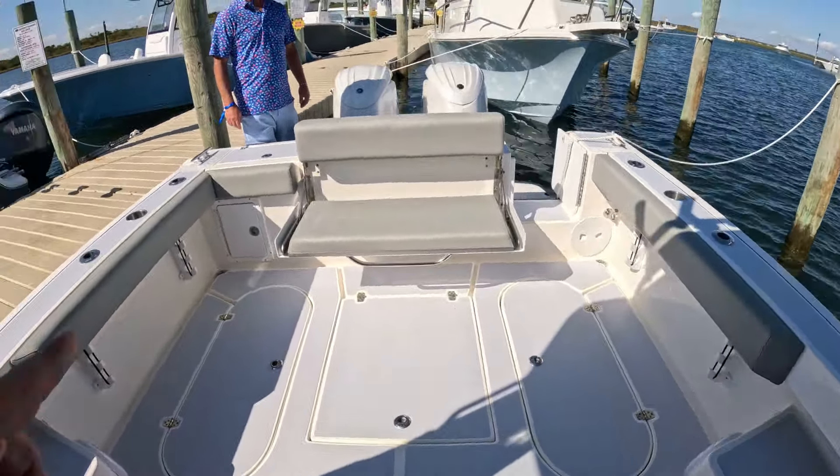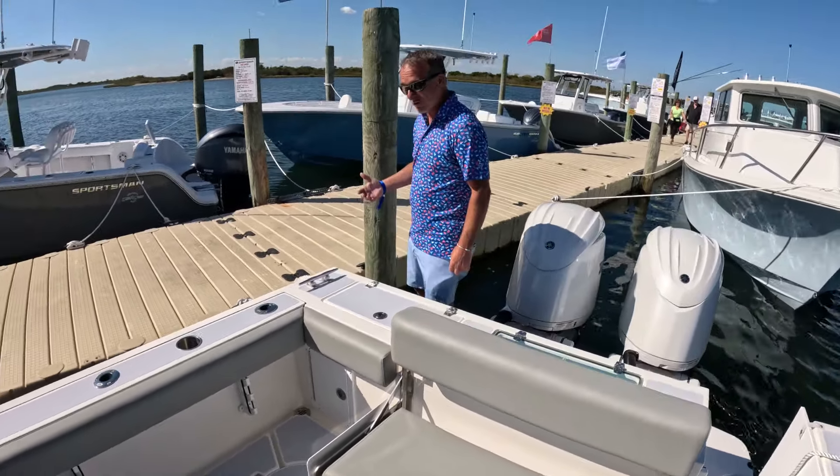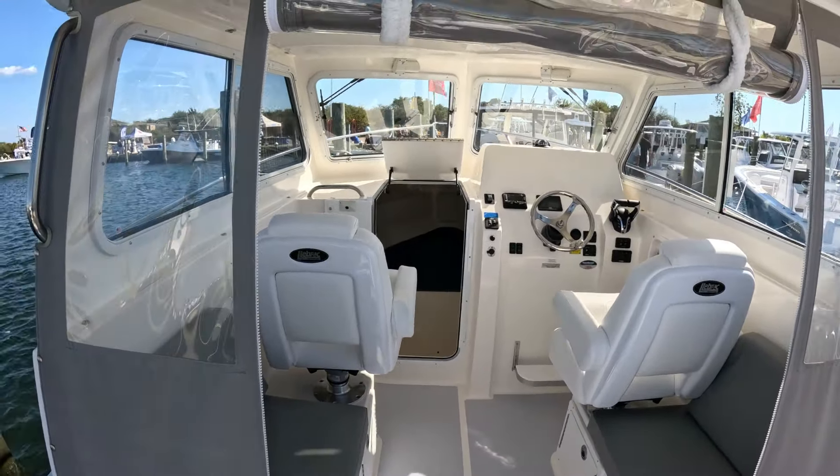Do we have a price? $255,000. I love the fact that it has a separate head. That's amazing. Beautiful boat. The North Coast 285 — $255,000.